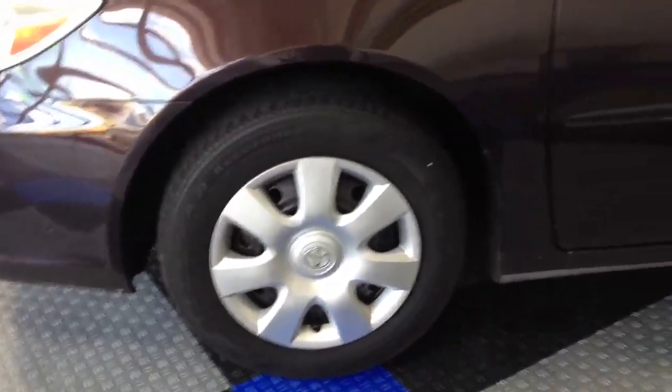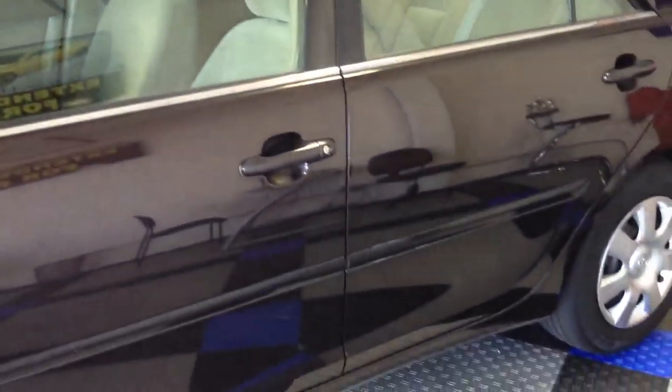Tire covers are nice and clean. The car itself does have a few minor scratches and dings on the paint from use, but it is in great condition.